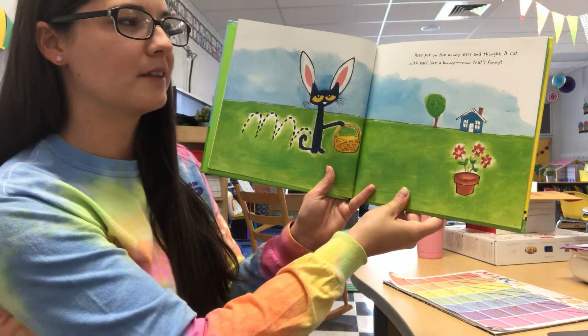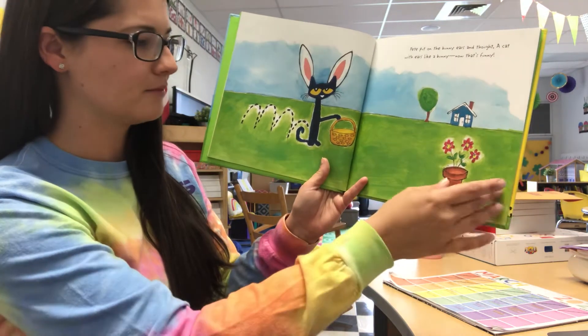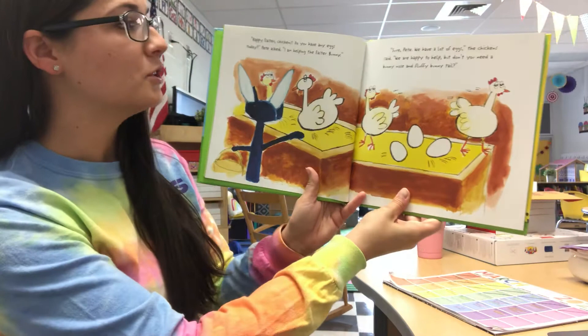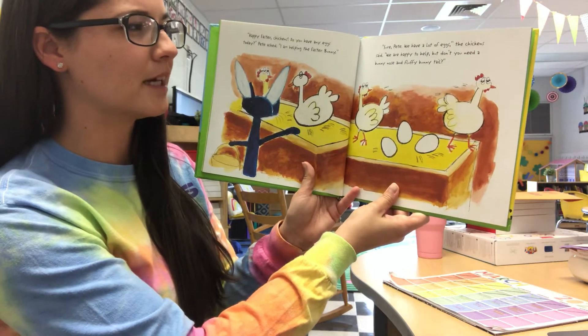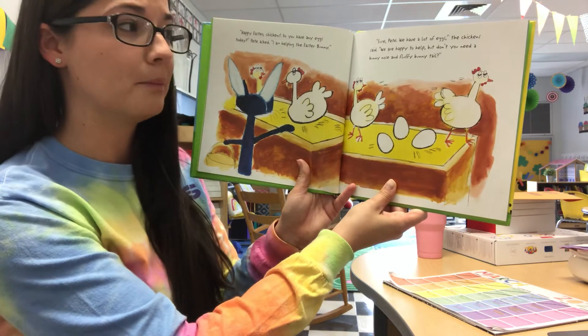Pete put on the bunny ears and thought, a cat with ears like a bunny? Now that's funny. Happy Easter, chickens! Do you have any eggs today? Pete asked. I am helping the Easter Bunny. Sure, Pete. We have a lot of eggs, the chicken said. We are happy to help, but don't you need a bunny nose and a fluffy bunny tail?